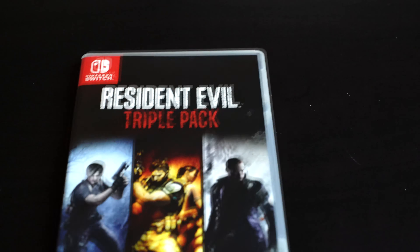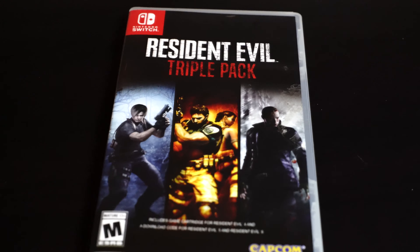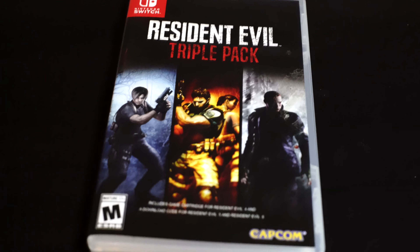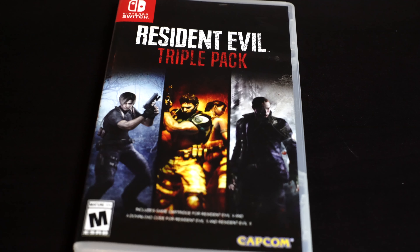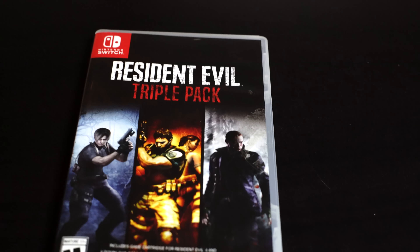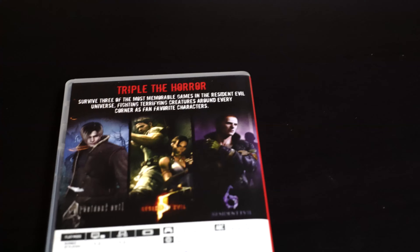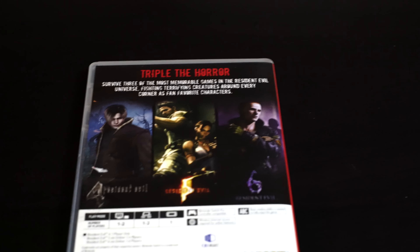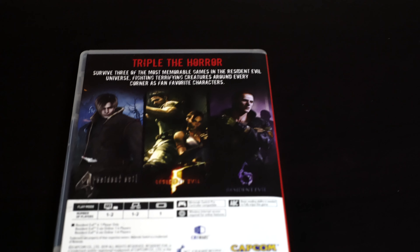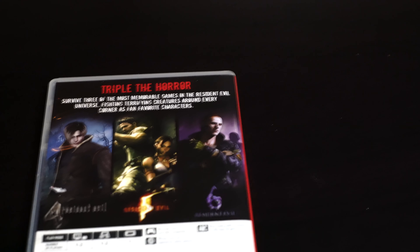Next we have the Resident Evil Triple Pack. Now this one comes with Resident Evil 4, 5, and 6, but the only problem is that it only comes with Resident Evil 4 on the cartridge — 5 and 6 are downloadable, which is a big no-no if you're a collector. I wish they had them all on a single cartridge. I'm pretty sure everybody's played 4. I played 5 on the Xbox 360 and wasn't a big fan of 6 — I just couldn't play it, I just didn't like it.